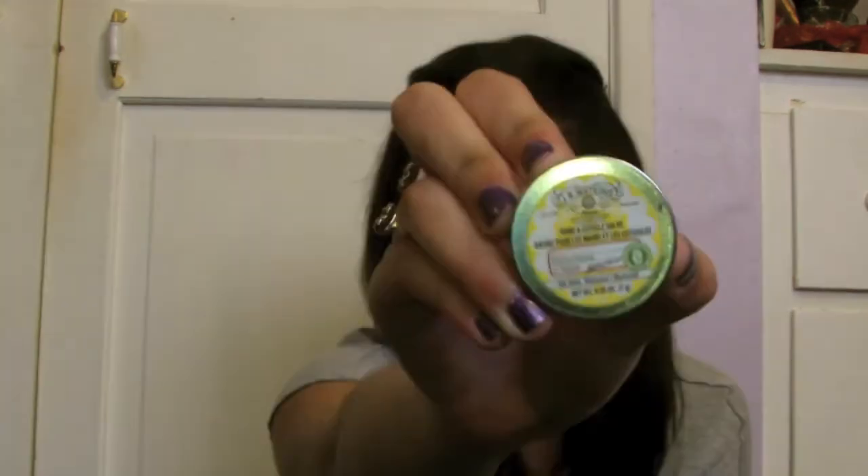I've also been loving this hand and cuticle salve from J.R. Watkins. This is what that looks like. I really love it — it smells lemony. I love putting this stuff on my cuticles because my cuticles get really dry and really gross, so this kind of just helps keep them moisturized and looking pretty.